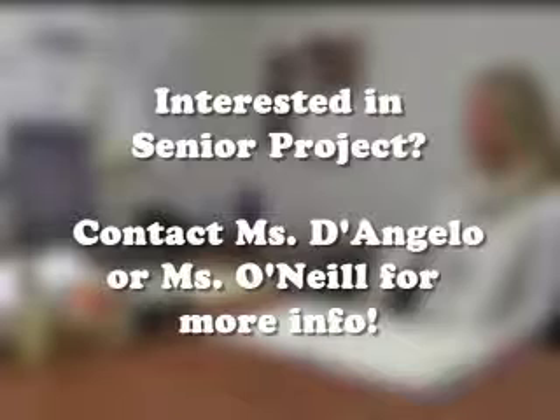If you're interested in signing up for Senior Project, or if you have any questions, please feel free to contact Ms. D'Angelo or Ms. O'Neill. Thank you.